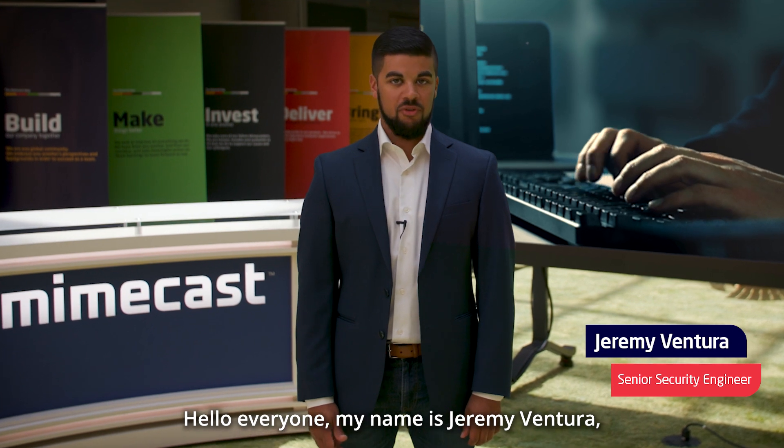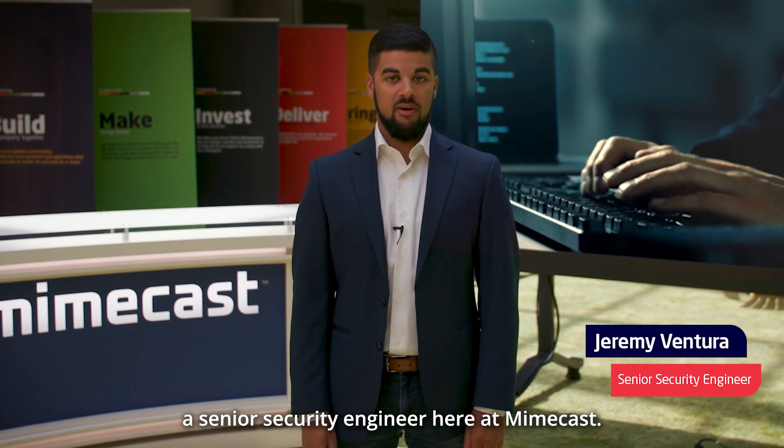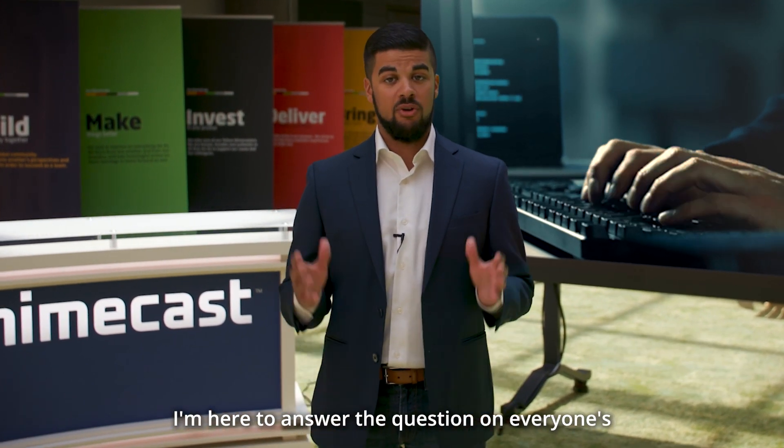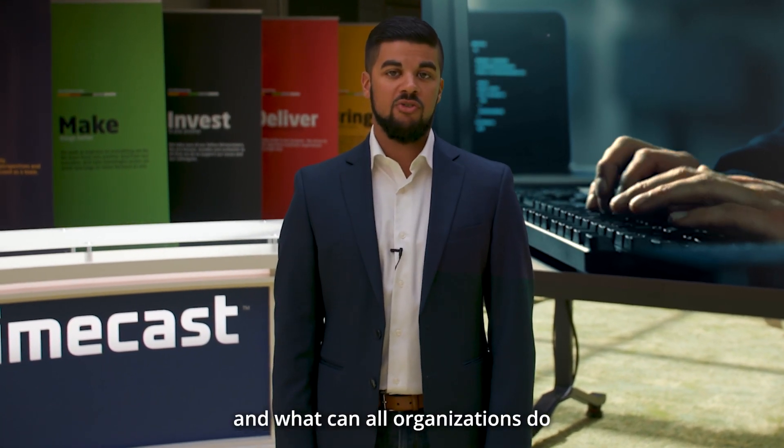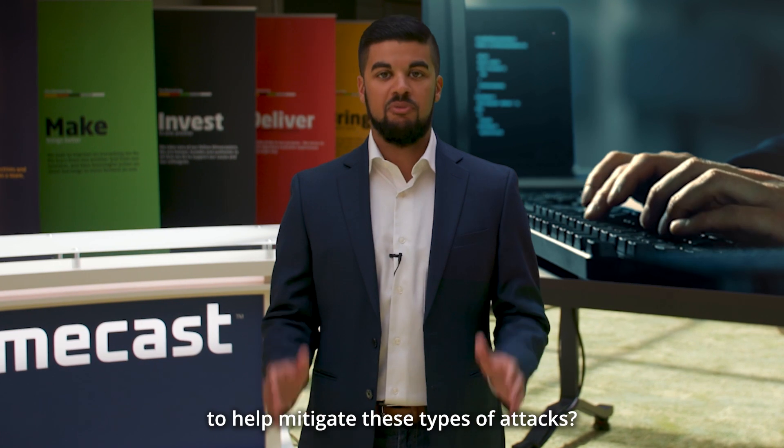Hi, everyone. My name is Jeremy Ventura, senior security engineer here at Mimecast. And I'm here to answer the question on everyone's minds: what is ransomware and what can all organizations do to help mitigate these types of attacks?